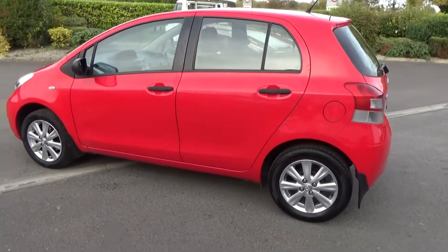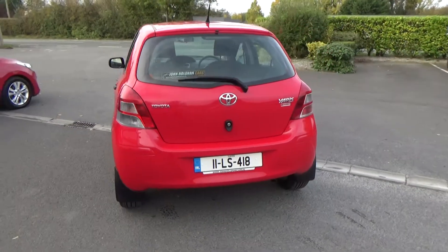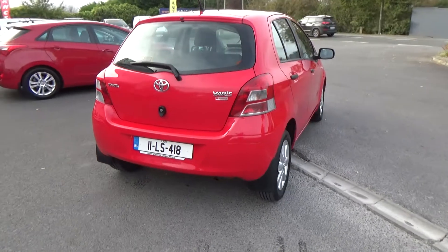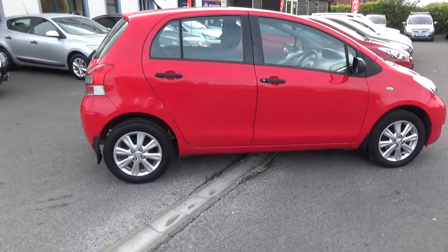Nice alloy wheels. Full Toyota service history. All our cars of course come with Carfax history, just to verify they've never been crashed or stolen. It's a really smart little young person's car.